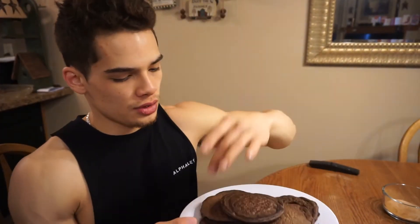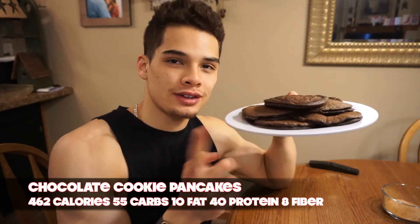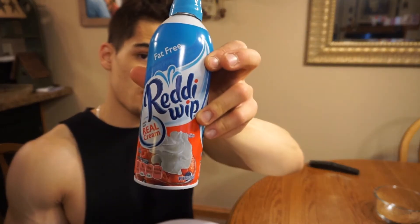Here are the pancakes, guys — one, two, three, four, five, six, and seven. I'll definitely put the macros on screen so you guys can see what's in this. I also made some stevia cinnamon sugar. Stevia is a natural zero-calorie sweetener from a plant. I've got the cinnamon stevia, and I'm also going to use Walden Farms calorie-free pancake syrup and three servings of fat-free Reddi Whip, which is three carbs, on top.